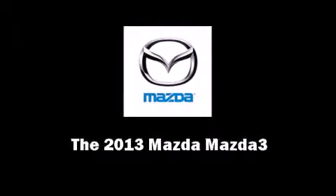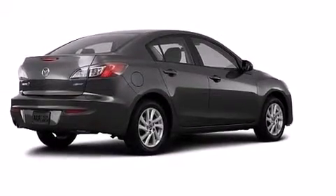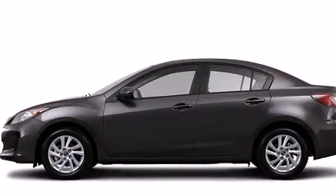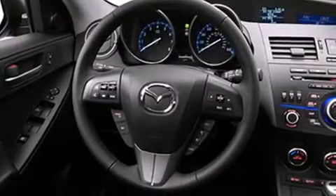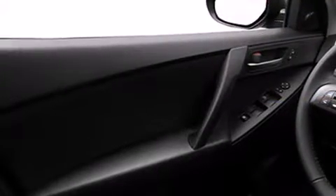Familiarize yourself with the 2013 Mazda Mazda 3. This four-door, five-passenger sedan is waiting for you to take home. Under the hood, you'll find a four-cylinder engine with more than 150 horsepower. And for added security, Dynamic Stability Control supplements the drivetrain.